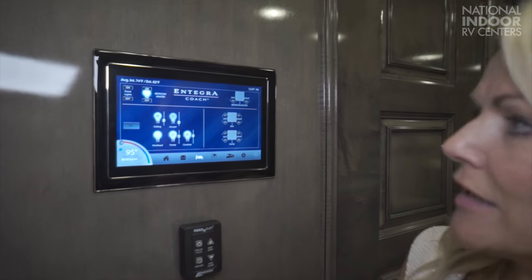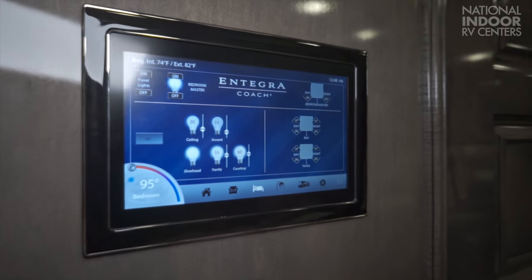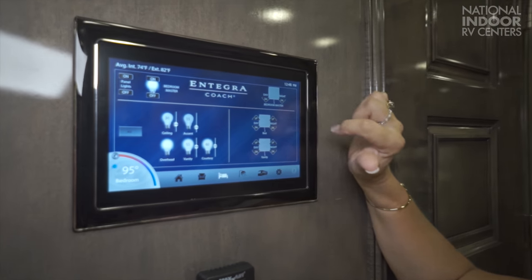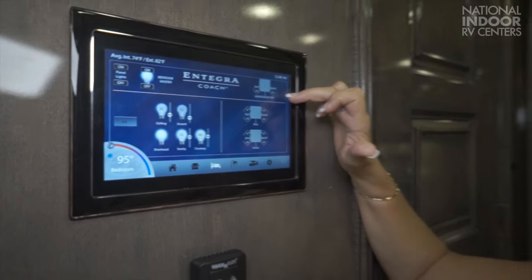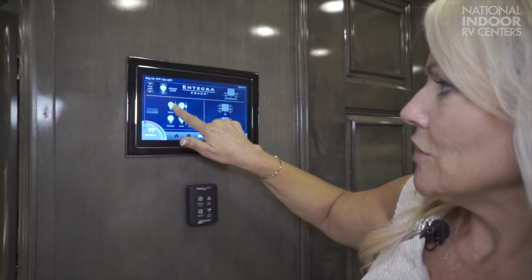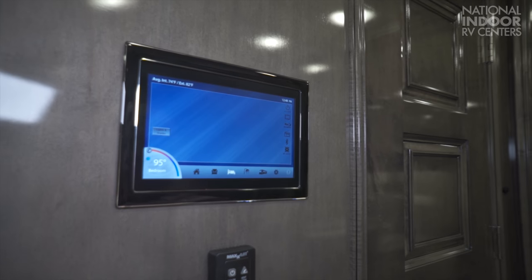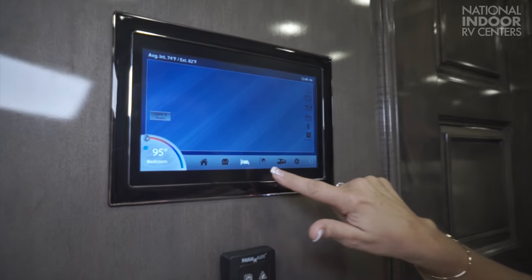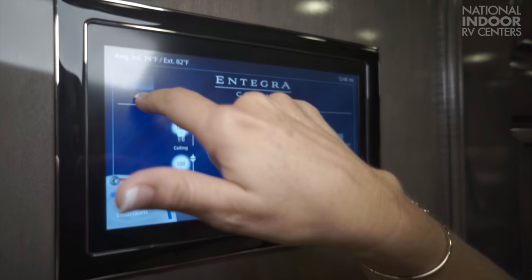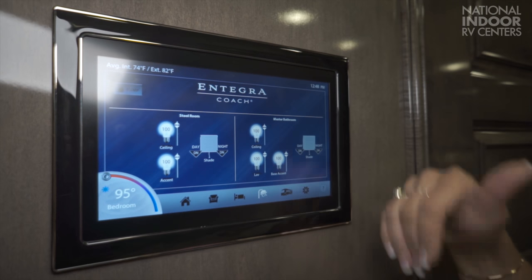Moving on to the master bedroom area controls — you've got a panel lights button so if those lights keep you up at night, just hit the button and turn them off. Master on and off light switch, master day and night shades — you have to be in the bedroom to raise the shades. Ceiling lights that you can dim, overhead vanity, courtesy lights, day and night shades for the bed and vanity, and you can control your bedroom AV from that switch as well. For the stool room and master bathroom, you can control lighting, water pump, ceiling, laboratory, base accent, and shades — just come down; you have to be in the room to raise them.